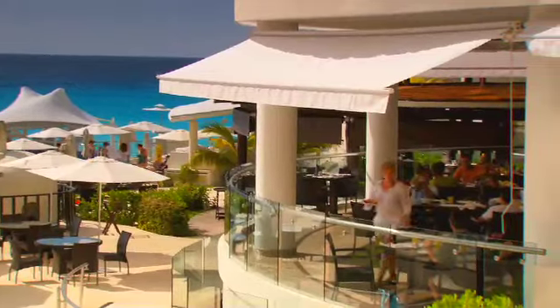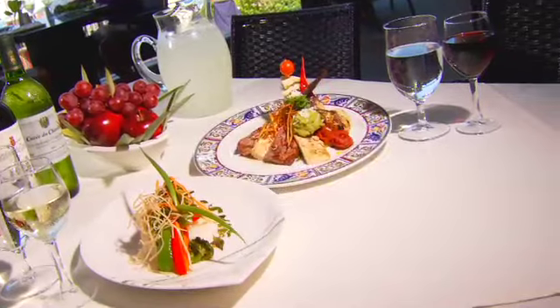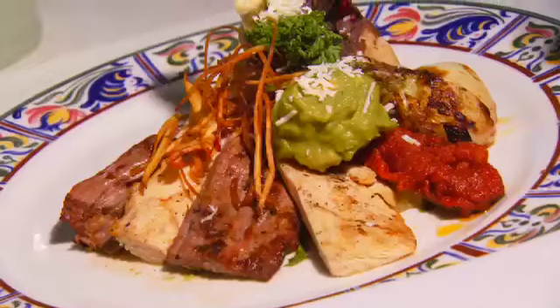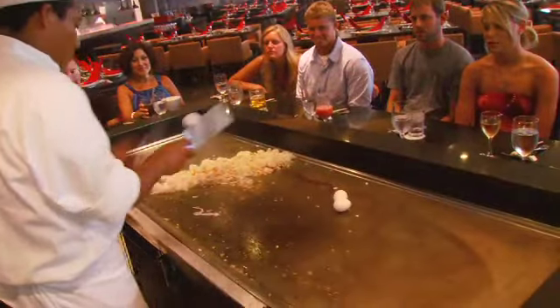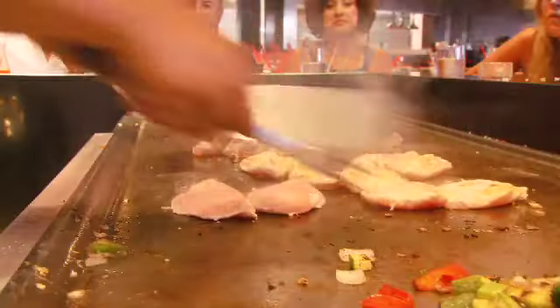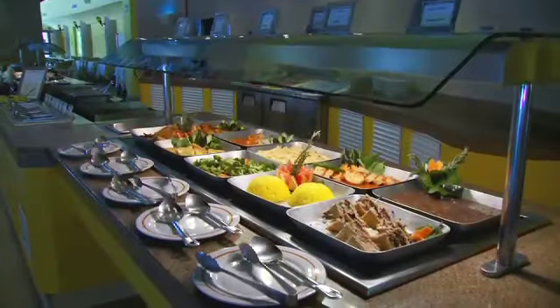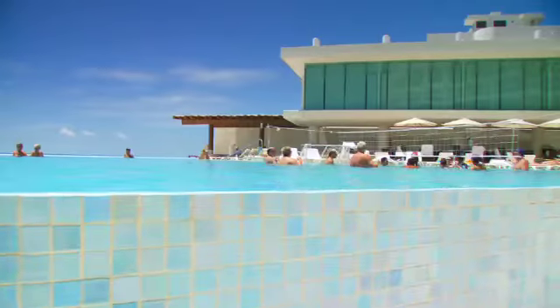Dining at Cancun Palace offers a wide variety of global flavors from five on-site restaurants, including Mexican, Oriental, Italian, and international fare. The gourmet chefs deliver mouth-watering dishes at breakfast, lunch, and dinner, making it easy to decide where you'll be dining during your stay. And with your all-inclusive stay, you can dine and enjoy the amenities at any Palace Resort throughout Cancun.